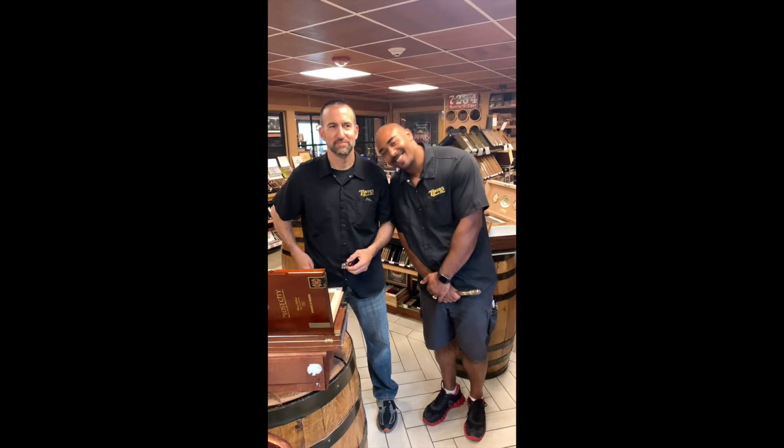We're here at Twin Smoke Shop and we got Paul and Nick with their Cigar Pick of the Week. Paul has the Illusion Cigar Preve. It's a medium full smoke with a San Andres Mexican Maduro wrapper and three different Nicaraguan tobaccos. It's very smooth with a little sweetness. It's an excellent cigar — he recommends everyone come down and get one.